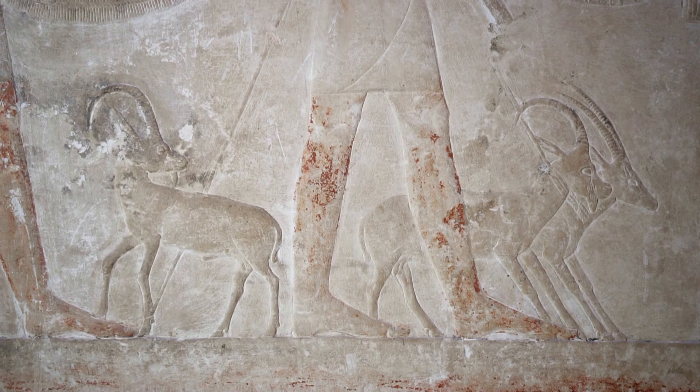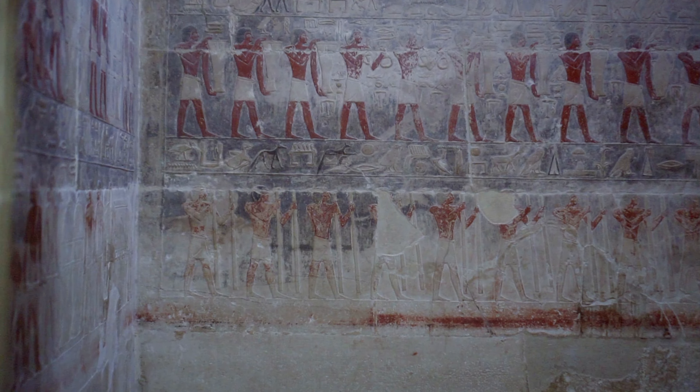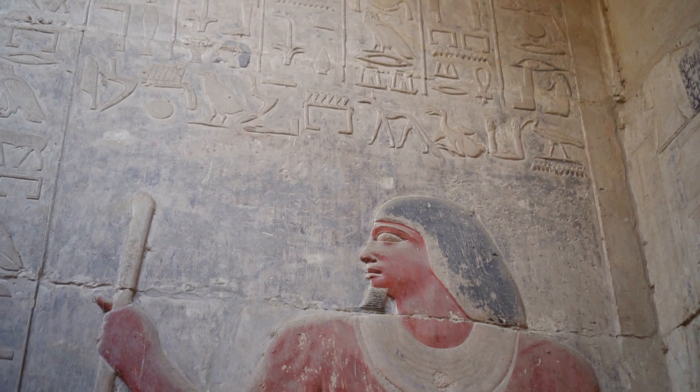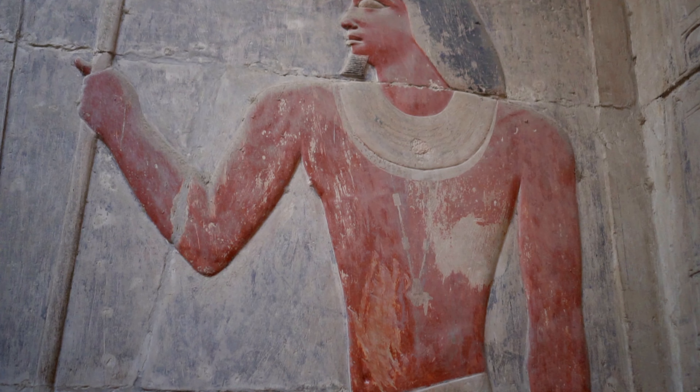The last, deepest eighth chamber with its colorful reliefs is the best preserved. Here we can look into the face of Kagemni, who proudly walks amidst a procession of servants bearing offerings to his Ka.